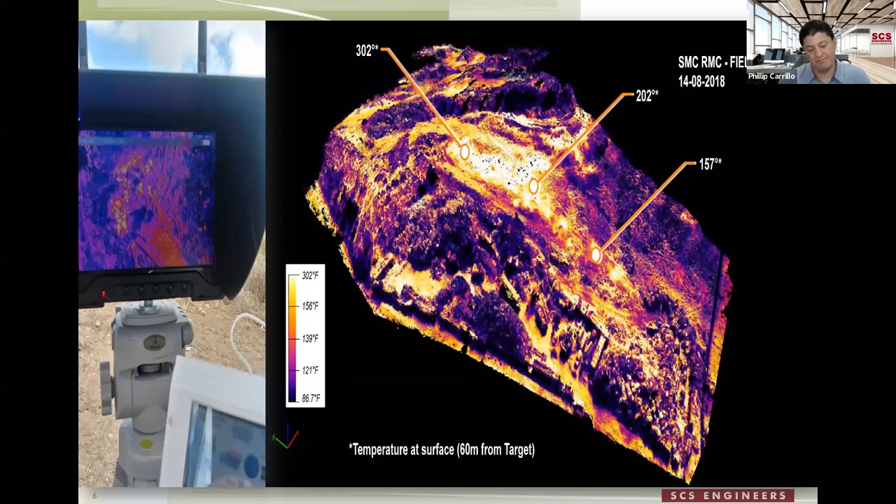Temperatures at landfills are a big issue. We use FLIR thermal cameras — similar to photogrammetry, each pixel gives us a temperature reading. In one example, we created an overlay for the client showing where surface temperatures were highest. The eye of the elevated temperature zone was 200 to 300 degrees. This saved technicians from going in with manual thermocouples to take readings. It's a quick way to get surface temps and convey that to the engineers to mitigate elevated surface temperature problems.